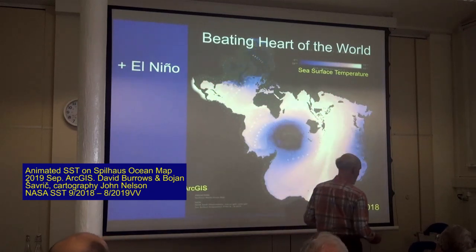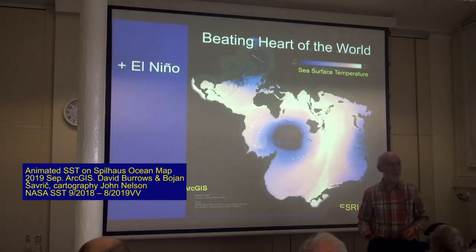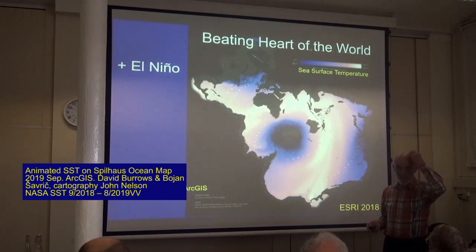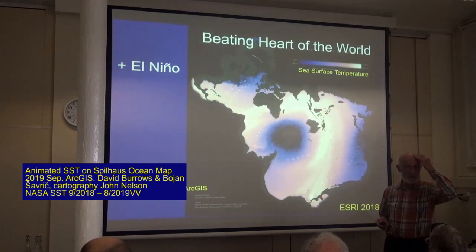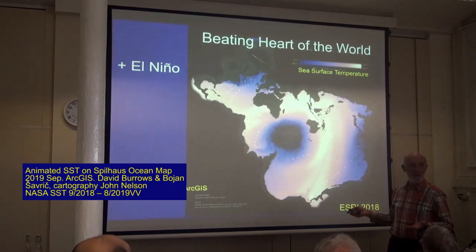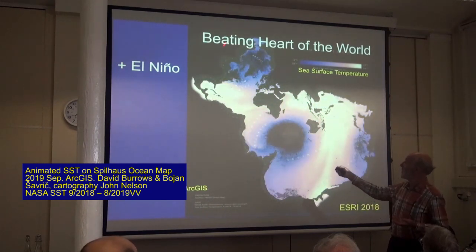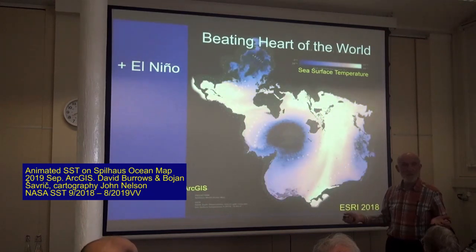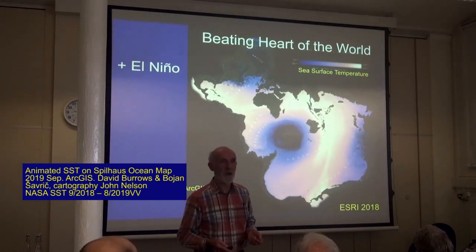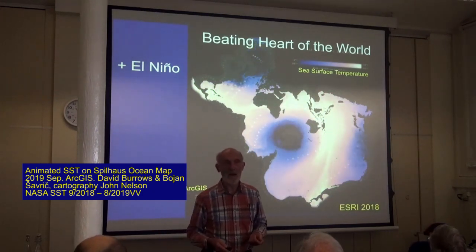To demonstrate how important the ocean is — it's the beating heart of our world. This projection was drawn to my attention because it's a great illustration of how important the ocean is. You can see the seasonal cycle; here is Antarctica, here is the North Pole. It's a projection to demonstrate how big the ocean is — over 71% of our world is taken up by the ocean. When you realise that 93% of the heat has gone into that, it gives you some idea of how important it is.